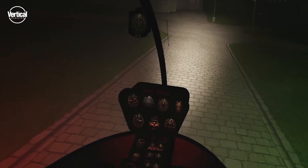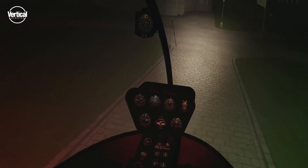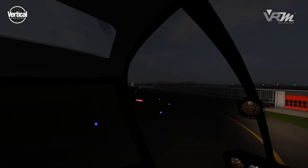Helicopter lighting such as the landing light and the glare of the position and anti-collision lights allow for realistic training at night. Lights of 3D buildings and roads serve as reference for the pilot and enable navigation en route.